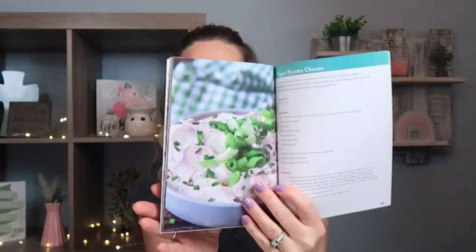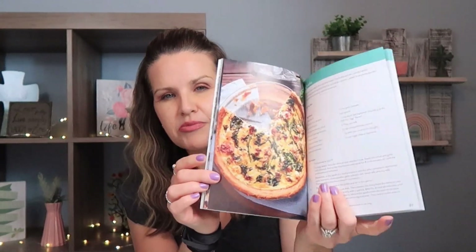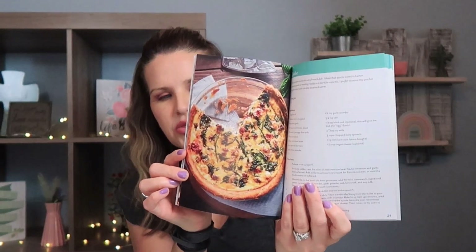The last few things I have are from the book section. I went ahead and picked up this vegan cookbook. I'm not vegan anymore — I am vegetarian — but there are some really great simple recipes in here. My daughter and I have been working on baking different things and making new things, so I thought this would be fun to add to our collection.